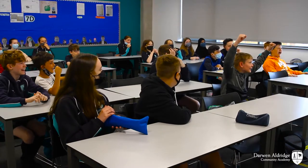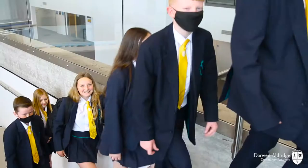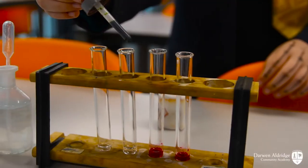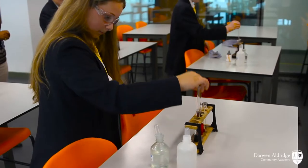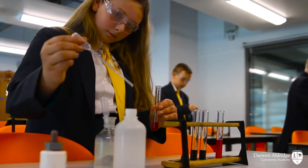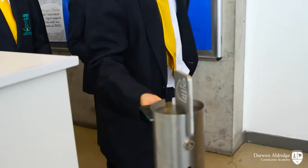This is our French lesson. Today in Year 7 we are learning science. We all really enjoy it. This year we will be learning about acids and alkali, the periodic table, cells and also particles. This is what we do at work in Year 7.